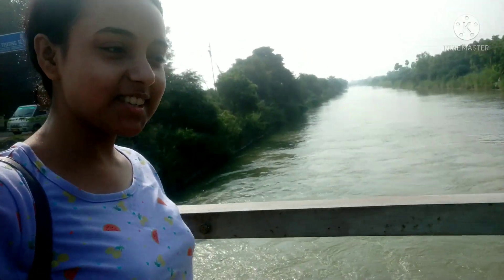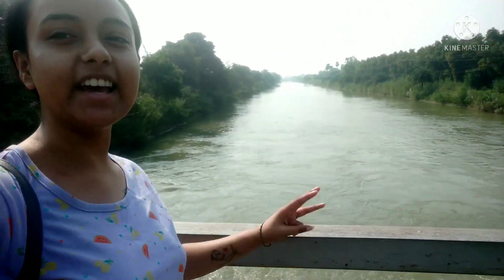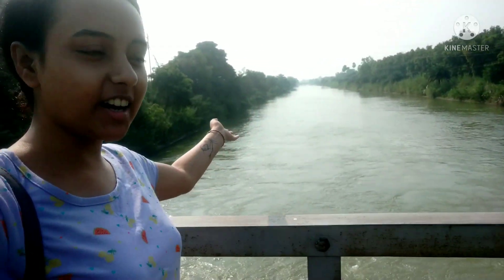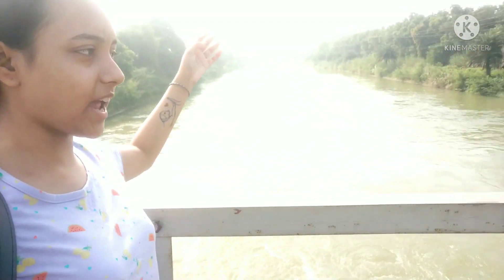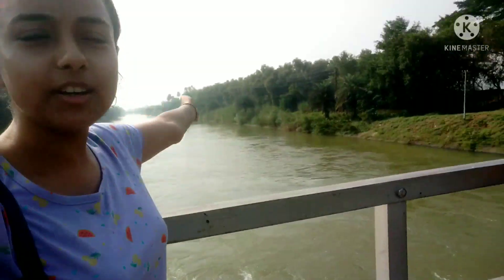Hi guys, so this is day 3. We are here in the Teal Pada Barrage right now. This is the Thakur Bari canals. This is how it looks like.